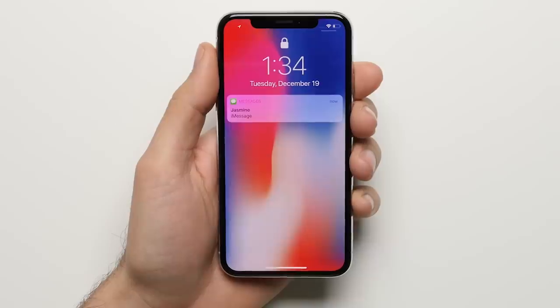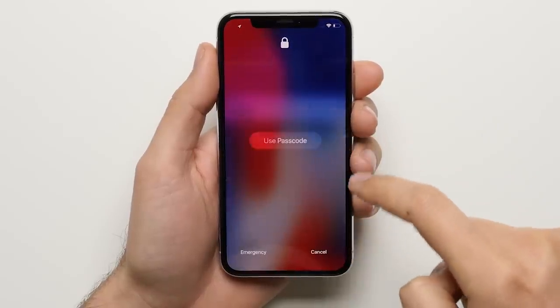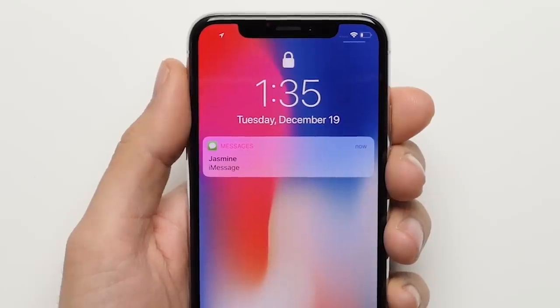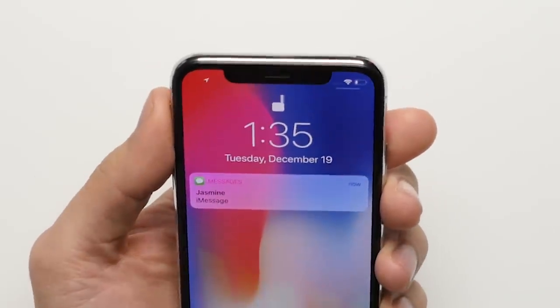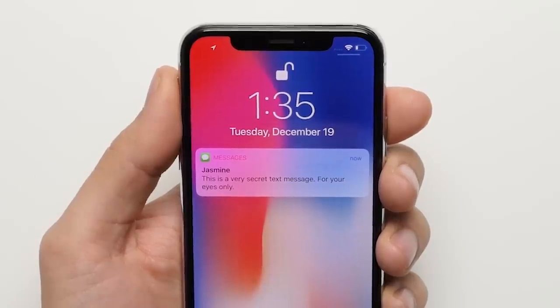Reason 2: Lock screen privacy. On the iPhone, other people won't be able to just pick up your phone and read your missed notifications like text messages or emails, with the phone only showing that sensitive information on the lock screen after it verifies that it's you looking at it with Face ID.